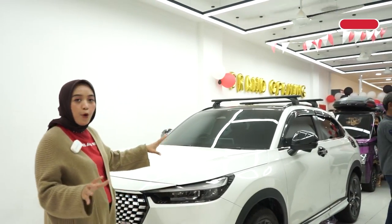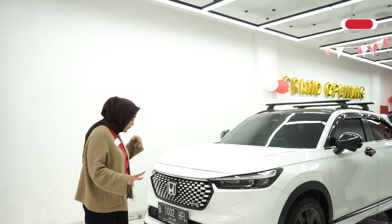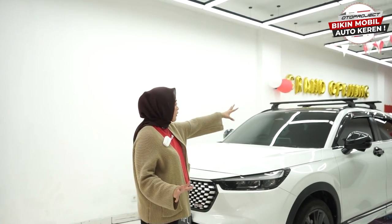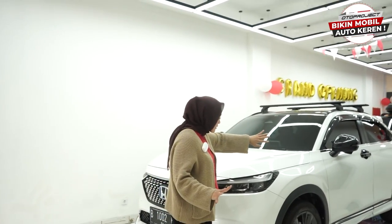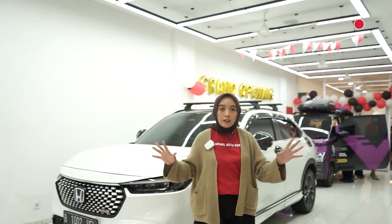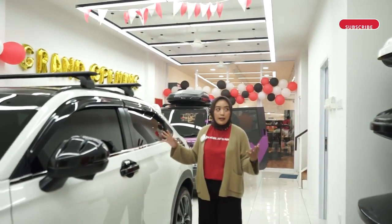Kita mulai lihat dari depan. Di sini ada mobil display, yaitu Honda HR-V yang sudah full aksesoris dari Oto Project. Mulai dari grill-nya, body kit, mirror cover, crossbar, aksesoris-aksesoris lainnya, dan fog lamp cover. Dan itu sudah kita review banyak di video YouTube kita. Terus kita beralih ke belakang.